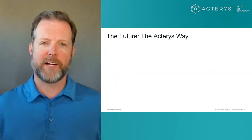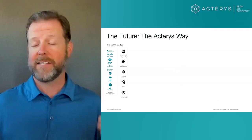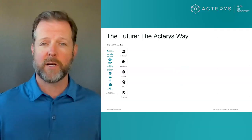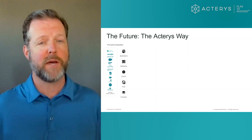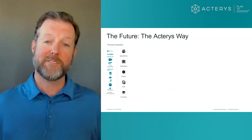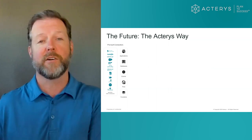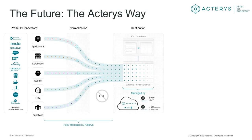Let me walk you through a very brief diagram of the Acteris platform. What we do, essentially, is we bring in source data from source systems — data relevant to the organization from a financial planning perspective, HR planning, sales planning — any sort of data that clients want to strategically report on and interact with. We bring that information into a consolidated, staging-layer SQL environment.